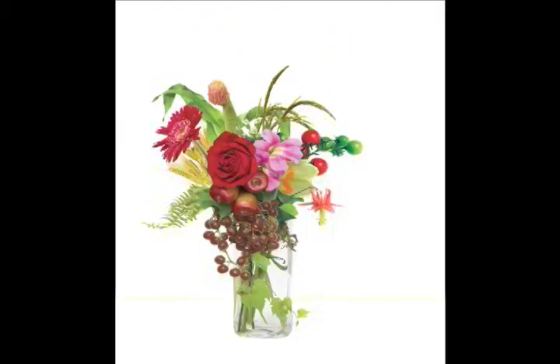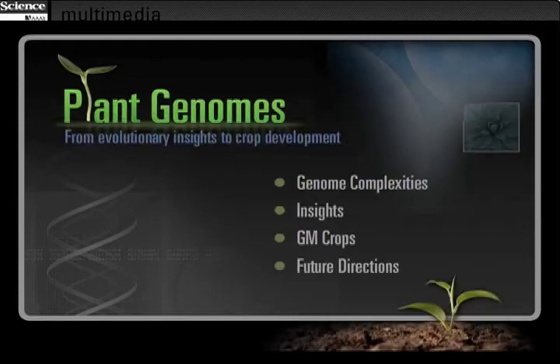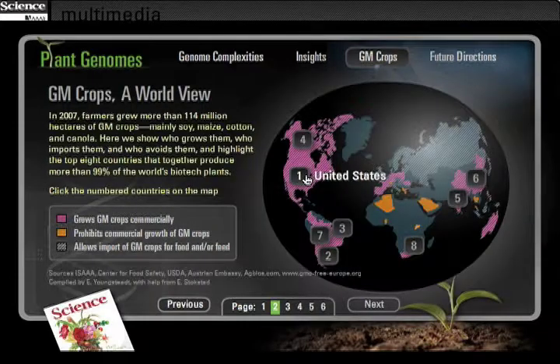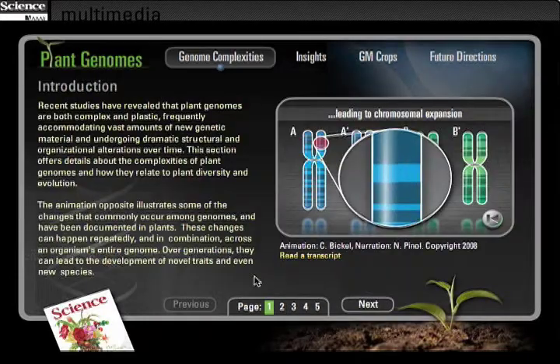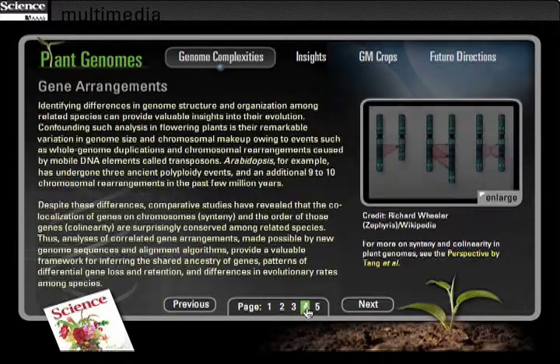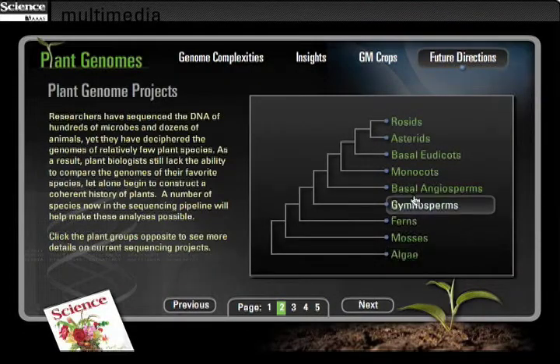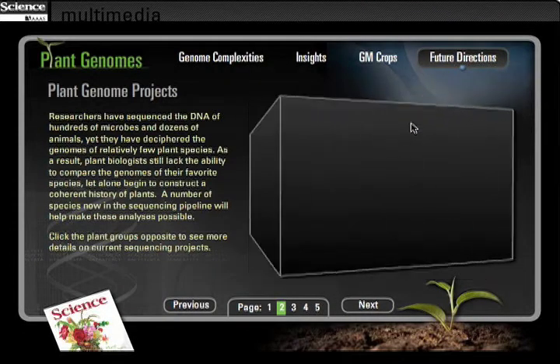Science Magazine presents a special issue on plant genomes, which includes an online interactive feature with informational graphics, animation, and videos. Explore how plant genome research is contributing to our understanding of plant biology and evolution and is leading to tangible benefits for society.